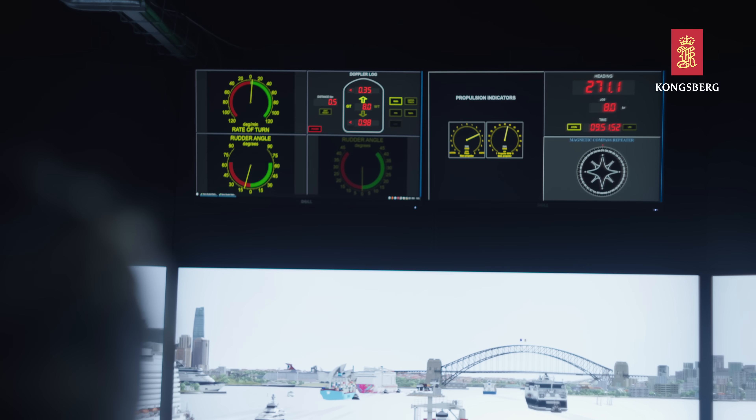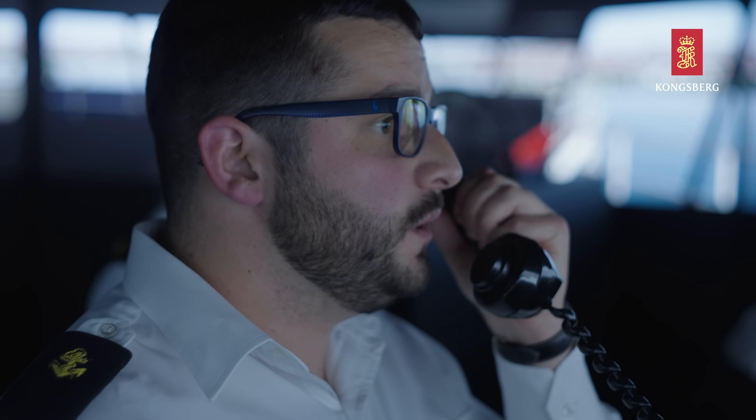Biotech Spirit, this is Sydney VTR. Sir, can you please slow down to 7 knots? Advise speed 7 knots. Over. Sydney VTR, this is Biotech Spirit. I reduce my speed to 7 knots.